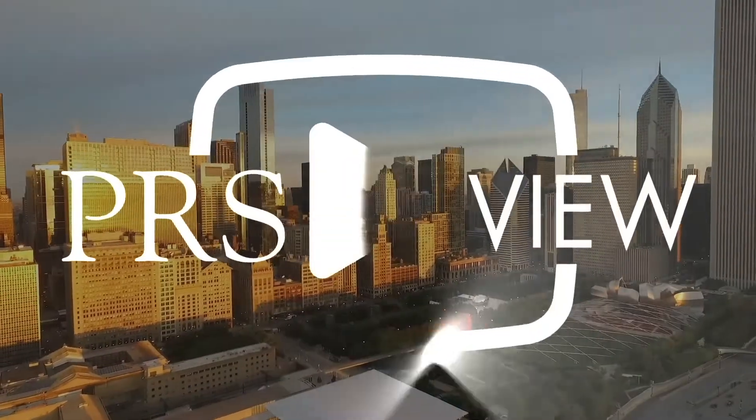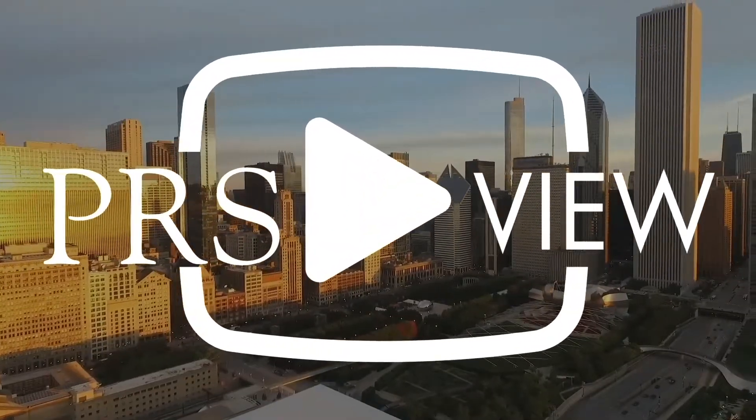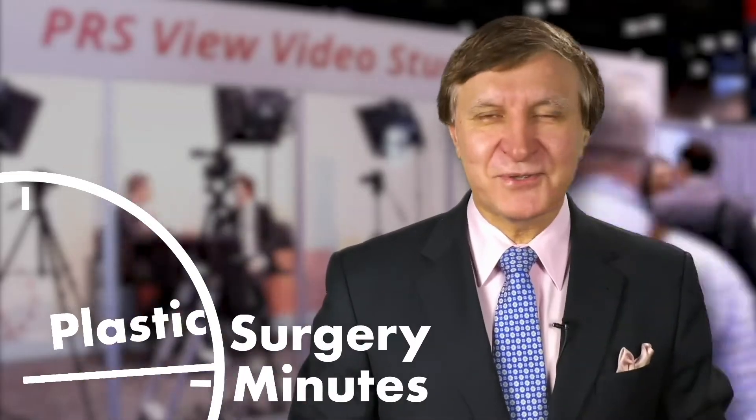Recorded live at PRS View Studios in Chicago, this is your Plastic Surgery Minute. We're very pleased to have Dr. Andres Maldonado with us, who's a board-certified plastic surgeon in Europe who trained in the United States.